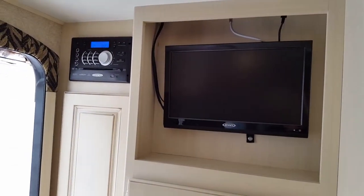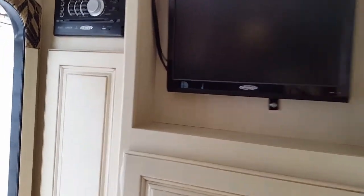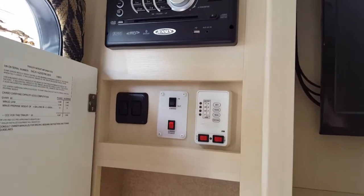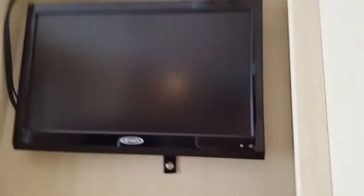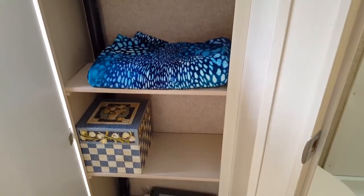At the entrance there's the Blu-ray DVD player and the TV. Inside this first part here is our control panel, and then there's our little 19-inch TV.